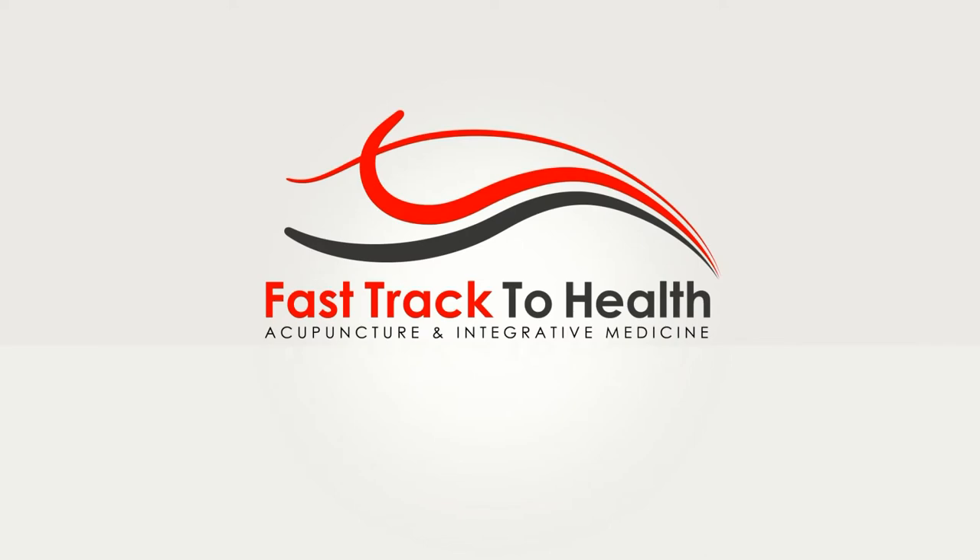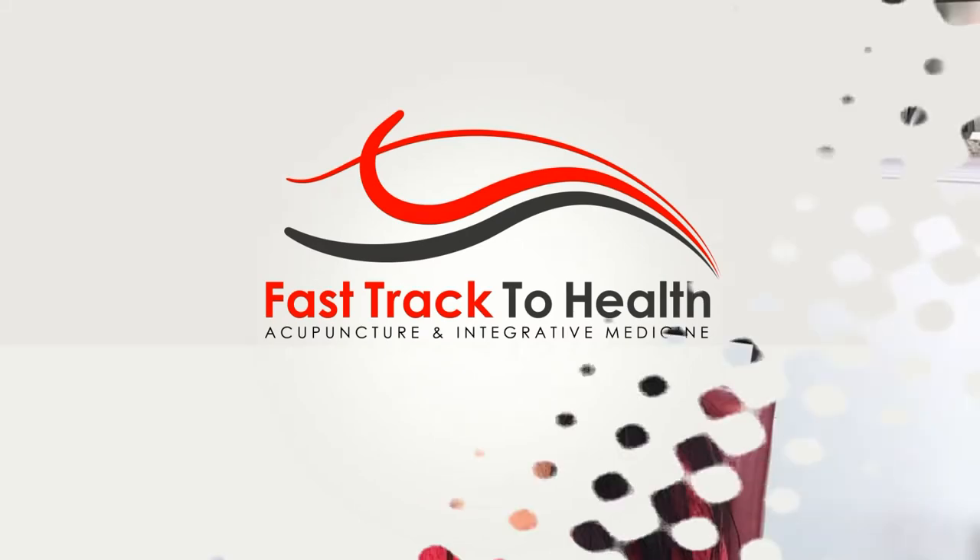Having issues with your gallbladder? Let's try to save it with some natural and home remedies. That's the topic of today's video. Hey everyone, this is Stephanie from Fast Track to Health Wellness Center.